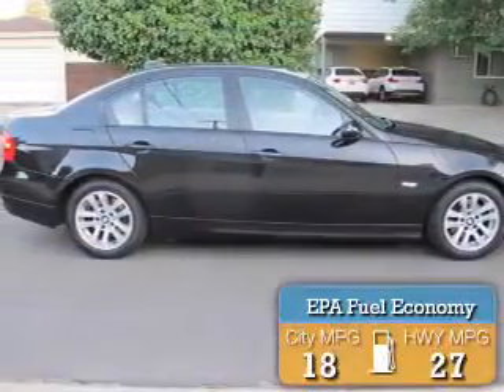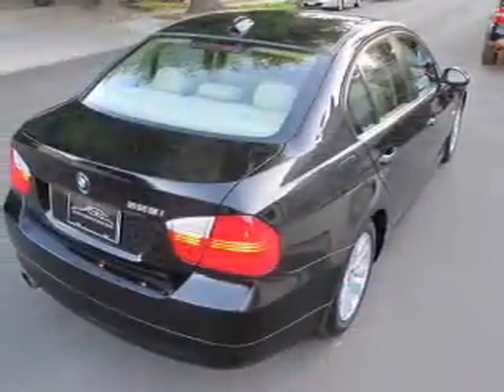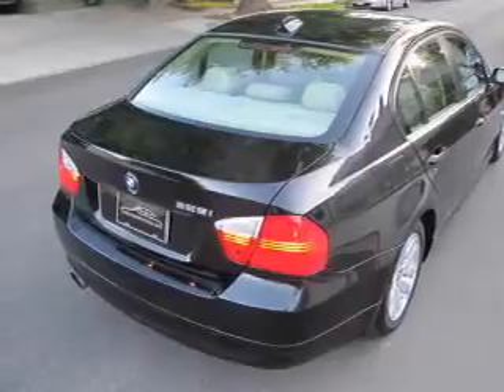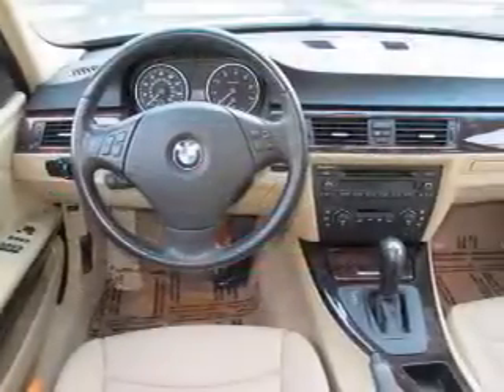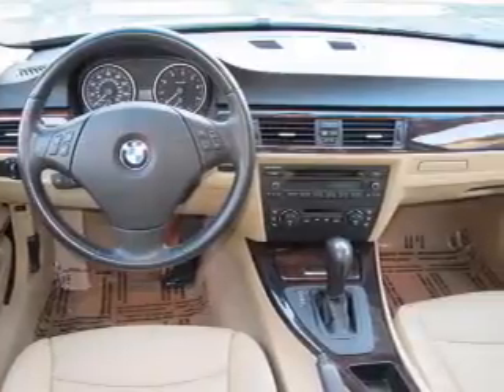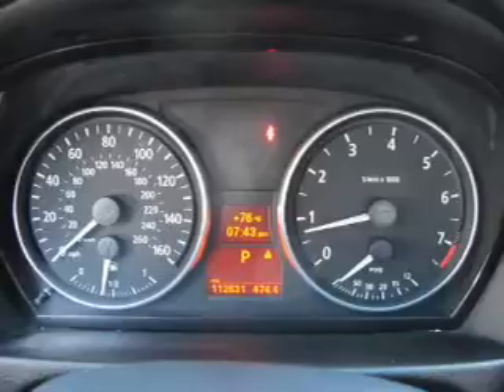Great fuel efficiency — saves you money by requiring fewer trips to the gas station. The features include a power sunroof, power folding mirrors, rain-sensing wipers, independent suspension, brake assist, traction control, stability control, front ventilated disc brakes, daytime running lights, and anti-lock brakes.